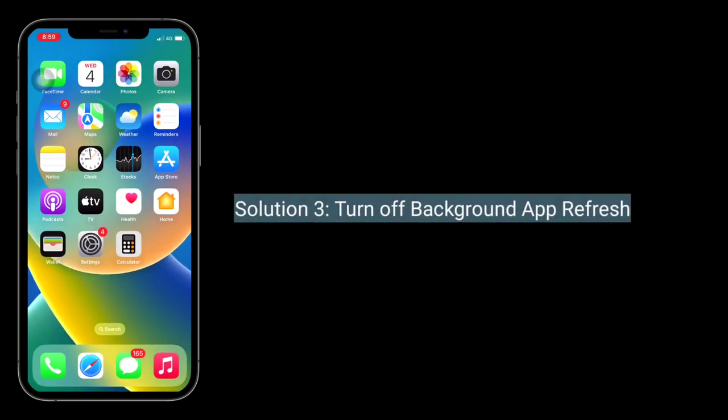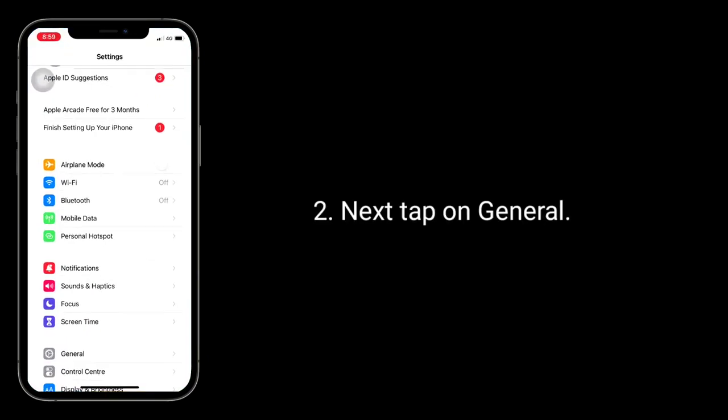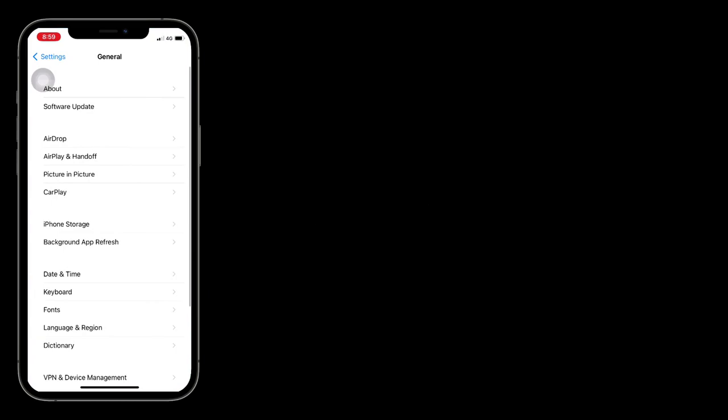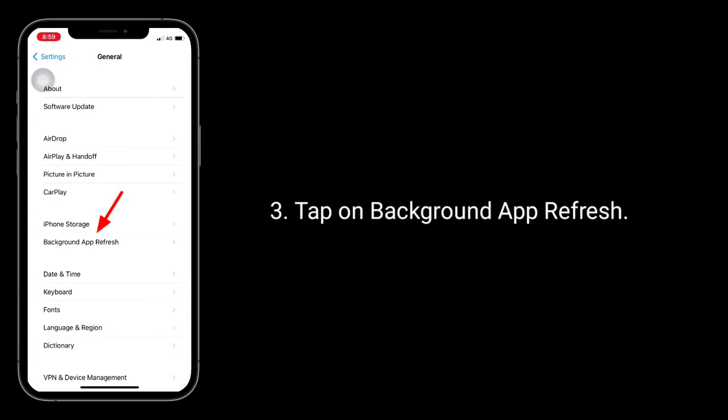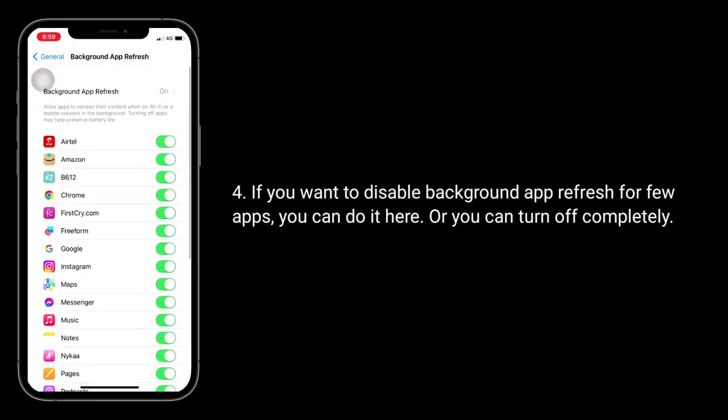Third solution is turn off background app refresh. To do this, launch the Settings app, next tap on General, tap on Background App Refresh. If you want to disable background app refresh for a few apps, you can do it here, or you can turn it off completely.